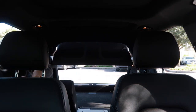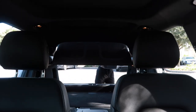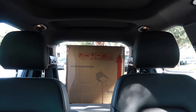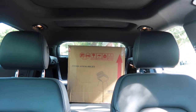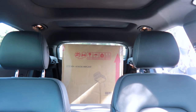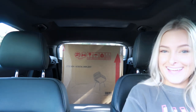All that just to get a box in the car — I had to take apart my whole entire backseat just to get this in.